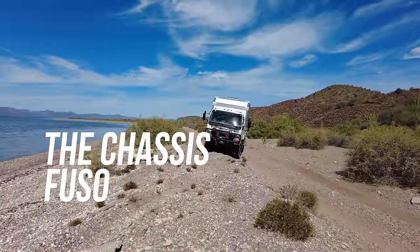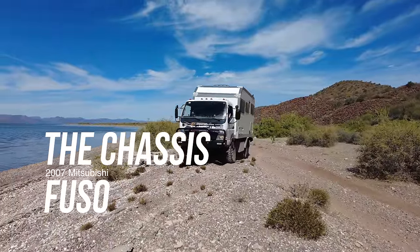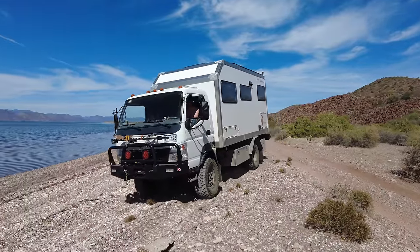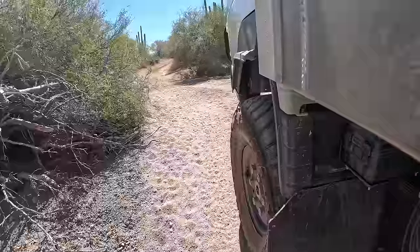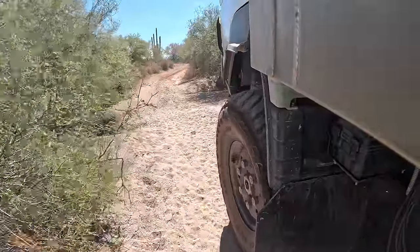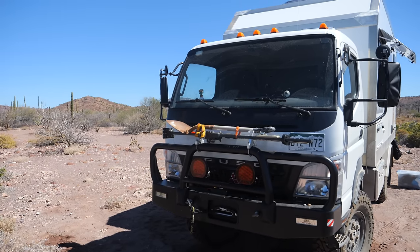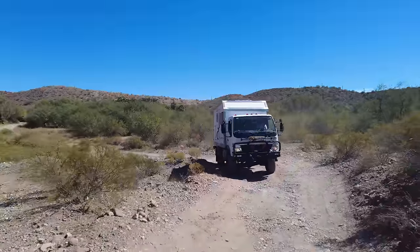First we'll talk about the exterior. The chassis is a 2007 4x4 Mitsubishi Fuso FG140 that had a past life as a wildland firefighting rig. We bought it with under 50,000 miles and then we modified it for off-road use: 37-inch tires, custom suspension, a bumper with integrated lights and recovery winch mean we are ready for the dirt, sand, mud, and snow.